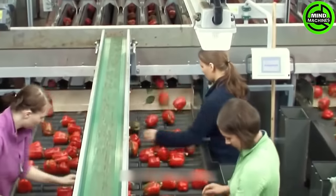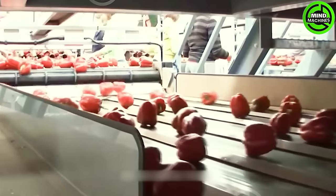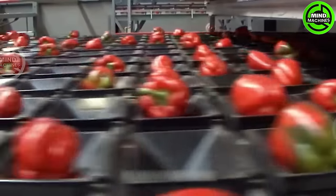The harvested bell peppers are transported to the sorting and grading section. Utilizing advanced technology, peppers are categorized based on size, color, and quality, ensuring consistency in the final product.